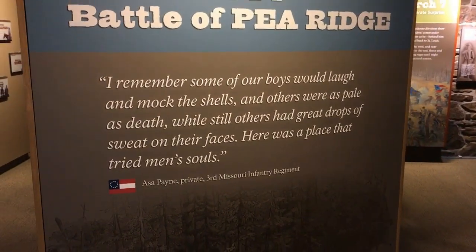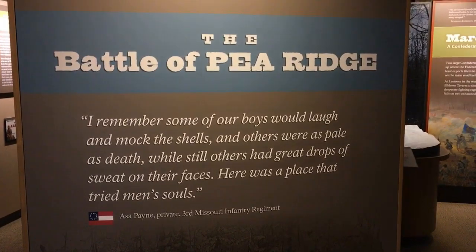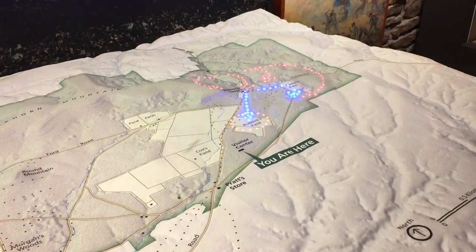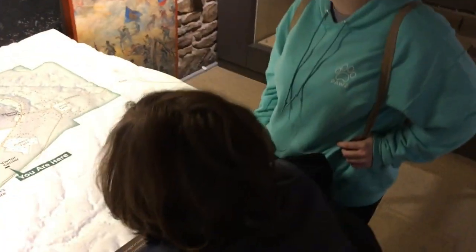As you can see here, the Visitor Center is tremendous. It has an enormous amount of information. We really enjoyed being able to explore and learn not just about the battle itself, but the things that led up to it, about the area, and how that affected the battle. The Visitor Center is highly recommended when you come and visit Pea Ridge.